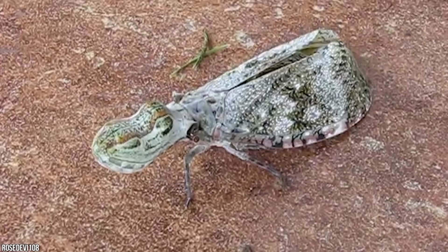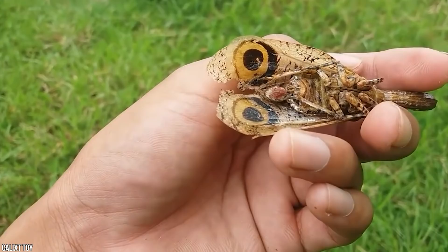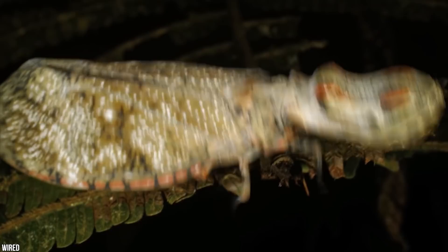The lumpy-headed bugs can be as long as three inches, and they're known for protuberances on their heads that resemble lizards or serpents. You wouldn't think the bug would be very good at anything, but wrapped up in its body is a main form of protection — its display of fake eyes on its wings, which it uses to confuse predators about its size. If that doesn't work, the bug also has a skunky, stinky spray to ward off predators.